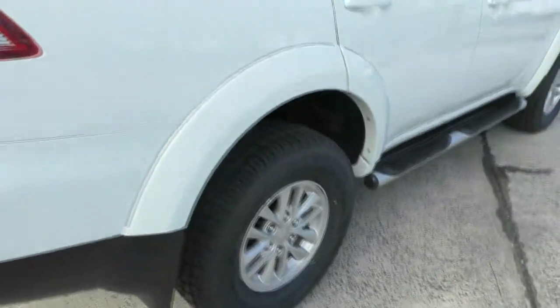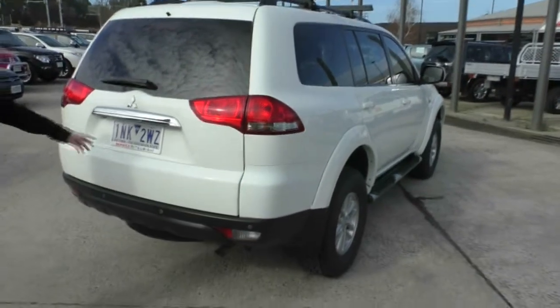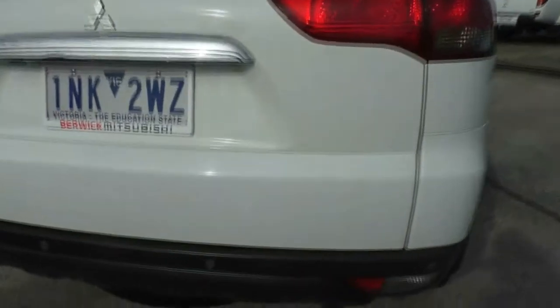Moving around to the back of the car, you can see once again window tint, we've got the chrome garnish here as well, a reversing camera under there, full-size spare wheel, and parking sensors down the bottom.